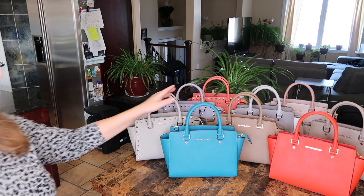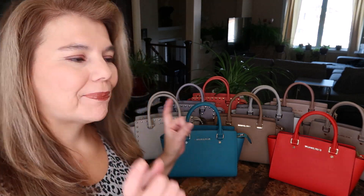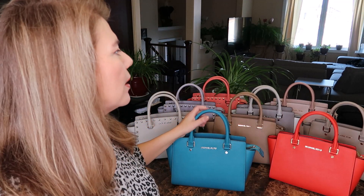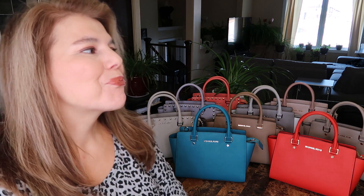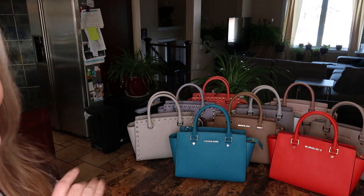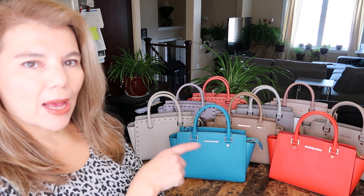The reason I wanted to show you these is because one of my subscribers asked me to show the tile blue Salma. So I thought, since I'm going to show that one, I might as well bring out all of these babies — because most of them are summer colors, stored away inside their dust bags for summer.